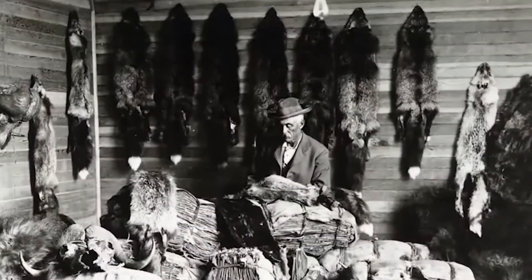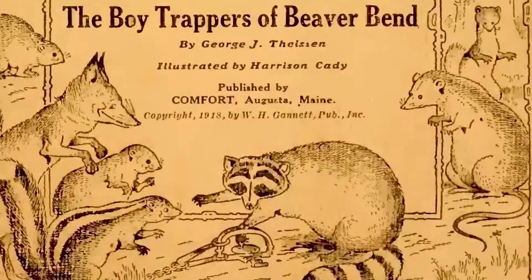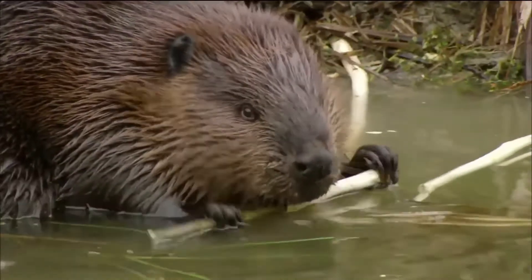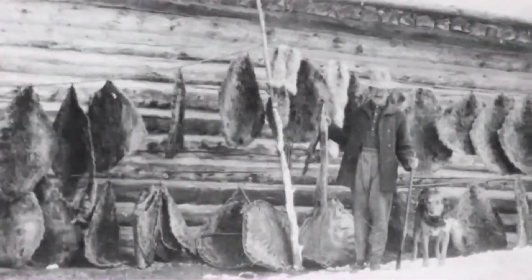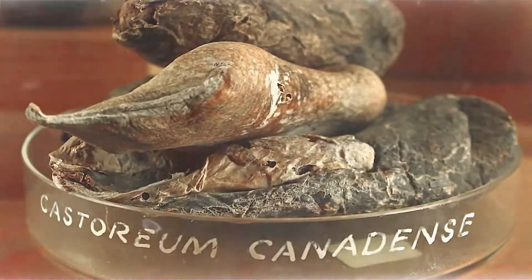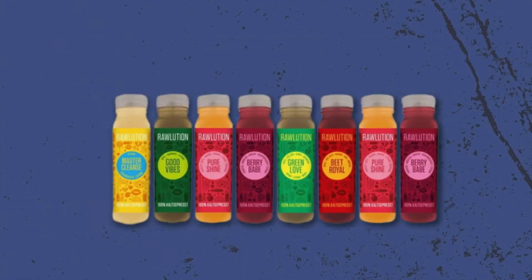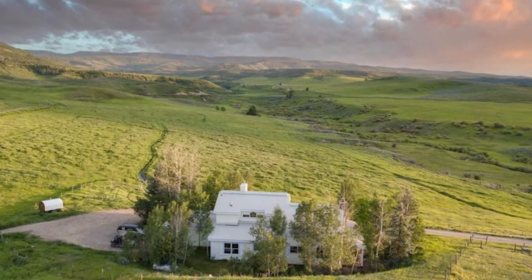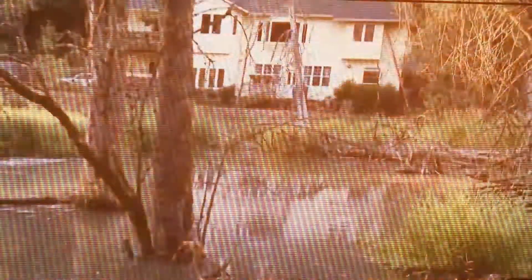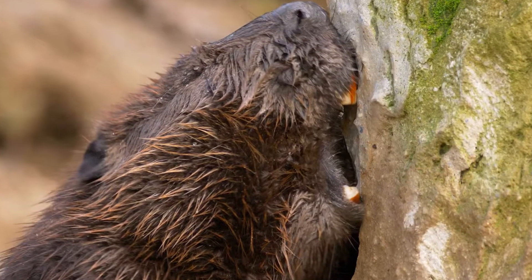However, the fur trade was a major driver of beaver decline, leading to relentless hunting. Castoreum, a beaver's scent gland, was also used in medicine, perfume, and food flavoring. And as people settled and farmed on land once inhabited by beavers, these creatures were often seen as pests. Their dams could flood farms and houses, and they cut down trees, causing conflicts with farmers and communities.